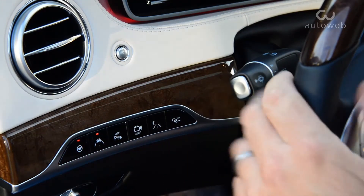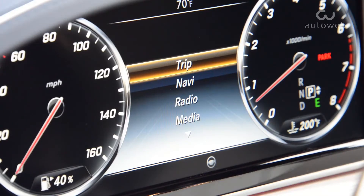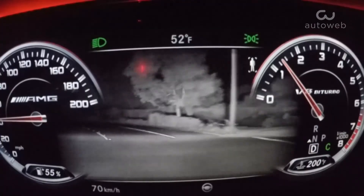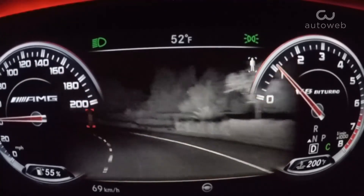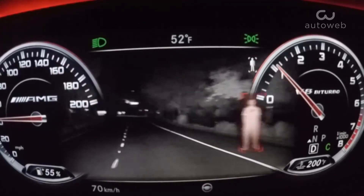After initiating the system by pressing a dashboard button and activating the adaptive high-beam assist, Active Night View Assist Plus with Spotlight works automatically to scan the road ahead. If a pedestrian is detected, the infrared cameras are engineered to detect heat against the cold background. They're highlighted with a red box on the instrument display, which also briefly blinks red to alert the driver.